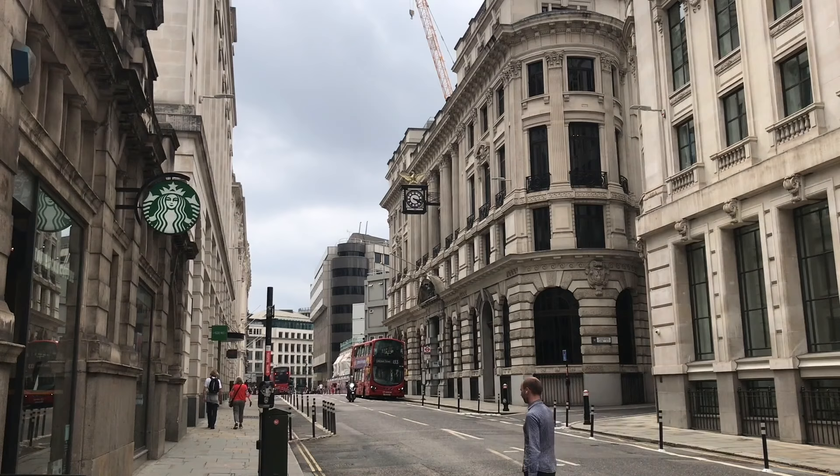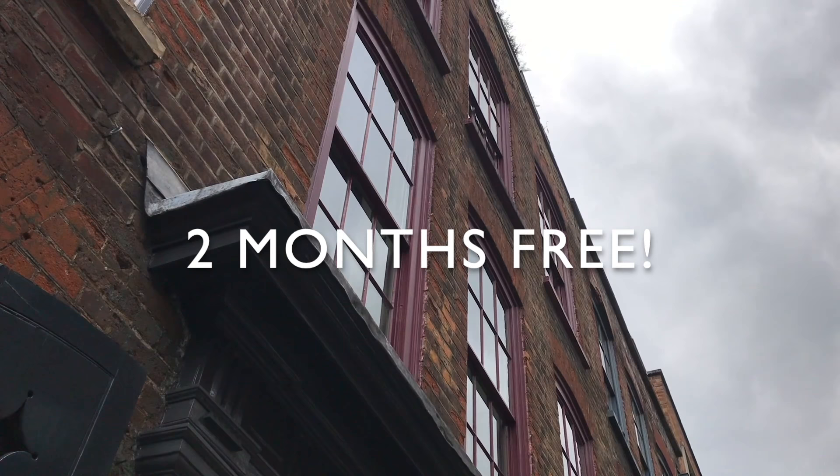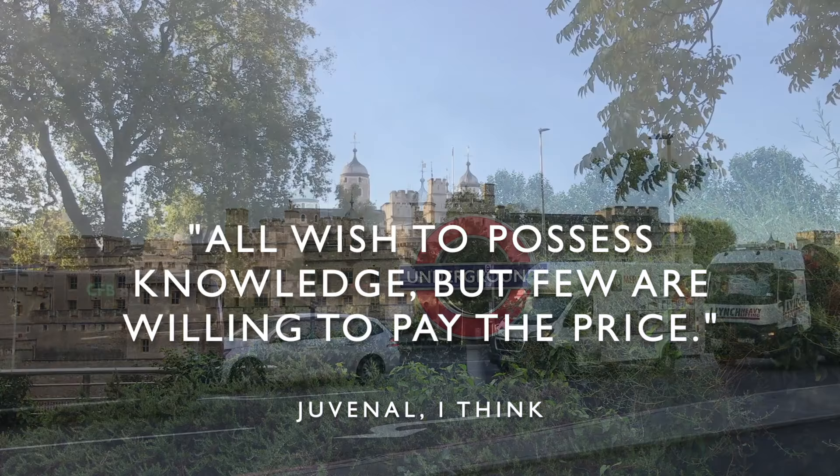If this sounds good to you, I've got even better news for viewers of this channel. Just follow the link in the description below to get 2 months of Readly for free, and then for £9.99 a month thereafter, and you can cancel at any time. I believe it was Juvenal who said, 'All wish to possess knowledge, but few are willing to pay the price.' Lucky for us that Readly have that offer.